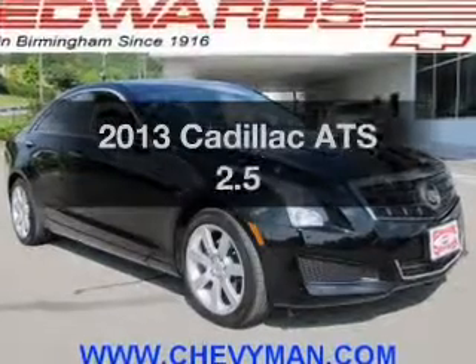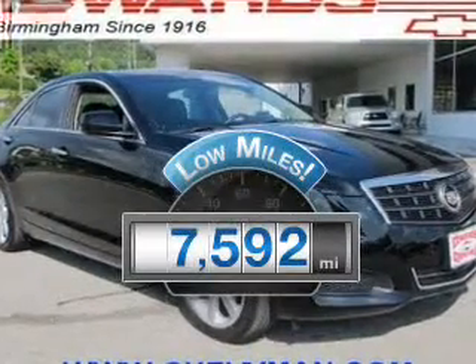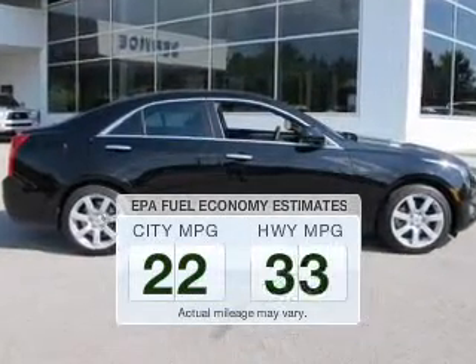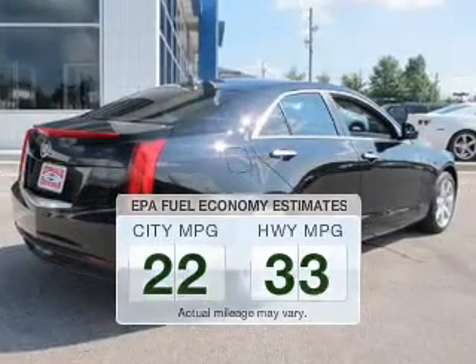If you're looking for an automobile with great attributes, look no further. With low miles, this automobile will take you far and get you where you want to go. Save your money — make fewer trips to the gas station to fill your gas tank when driving this fuel-efficient vehicle.